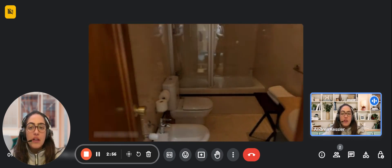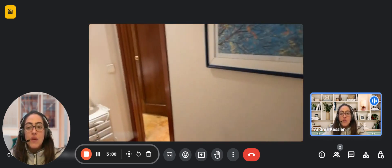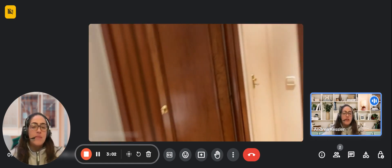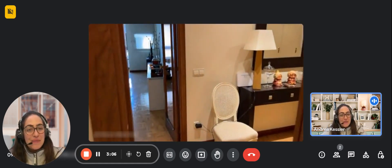This would be the whole apartment. As mentioned, it has air conditioning and also central heating. Thank you very much for listening and I hope you liked it.